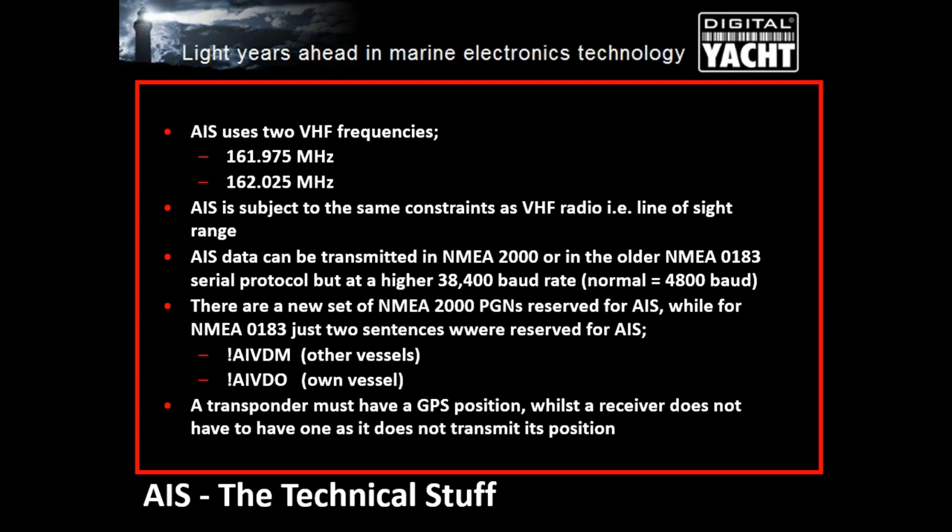When AIS was introduced, NMEA 0183 was well-defined but only at 4,800 baud, so they had to introduce a higher speed baud rate for AIS — NMEA 0183 high speed at 38,400 baud — and that causes quite a lot of confusion. End users do tend to get confused about baud rates, and very often customers have the wrong baud rate set up on their chart plotter, which is why they're not receiving AIS targets. More recently, NMEA 2000 PGNs have been defined for all AIS messages, so many modern AIS units have both NMEA 0183 and NMEA 2000 interfaces.